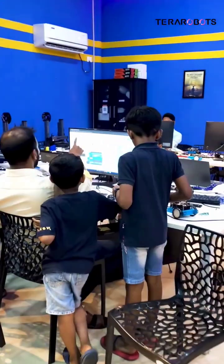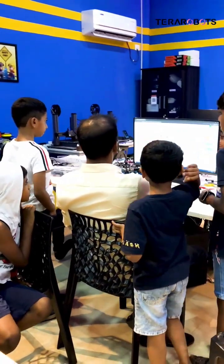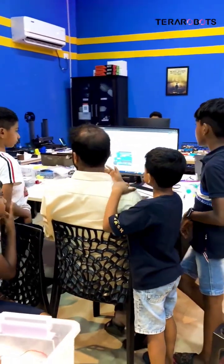At first it was a bit tricky, but the advisor was super helpful, and we learned how the gears, sensors, and all of that work together.